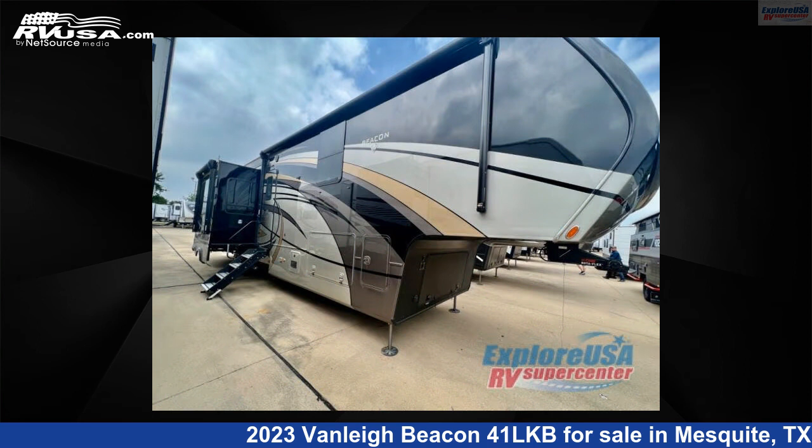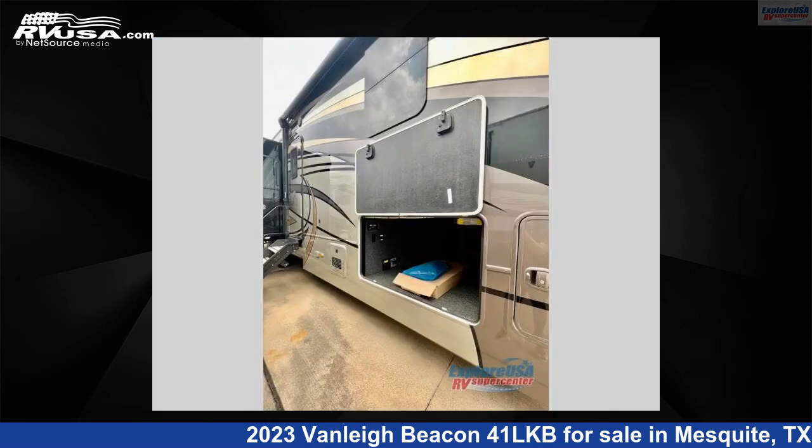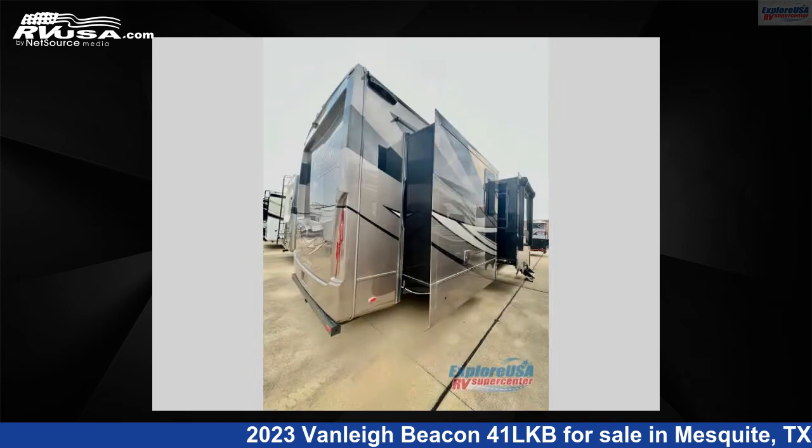This new Vanley is 42 feet 0 inches in length and features four slide-outs, sleeps four, and 70 gallons fresh water capacity. The floor plan layout of this fifth wheel features bath and a half, front bath, rear kitchen.